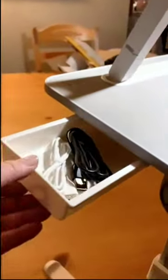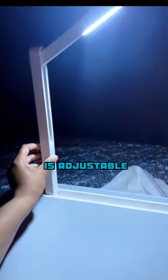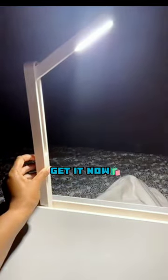There's also a book stand and a small storage drawer. The LED lamp is adjustable and detachable. Get it now.